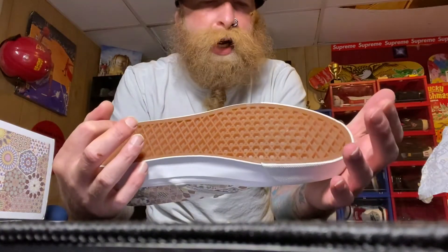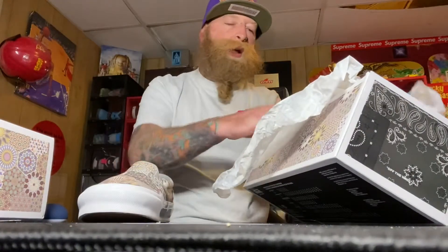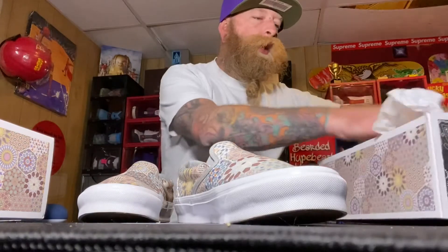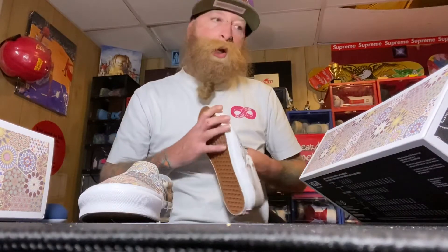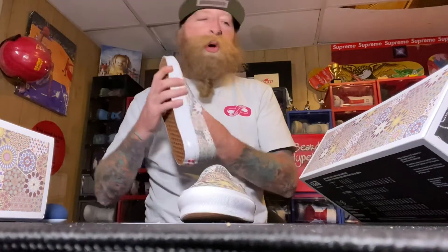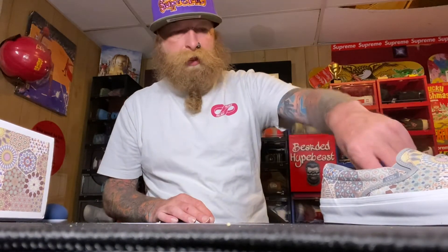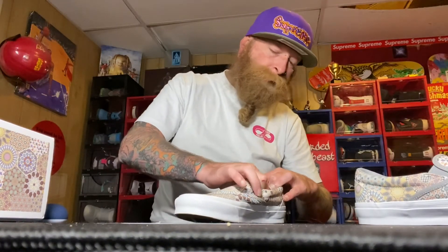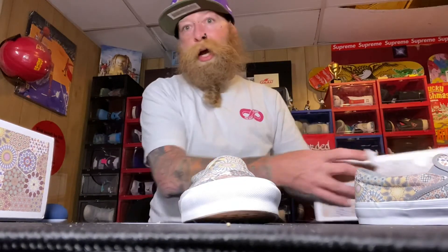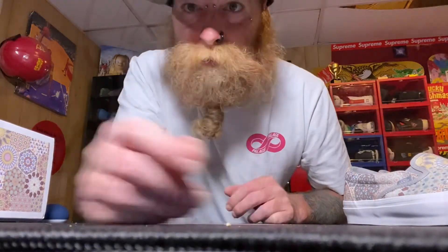I hope everybody enjoyed. My suggestion: don't go pay resale. Sometimes people do because they feel like they missed out on something really big, and I agree — with a $90 price point, it was $10 shipping for both pairs and I believe there was no sales tax, which was pretty nice. Until then, I hope everybody has a nice little weekend and caught that drop. Peace out.